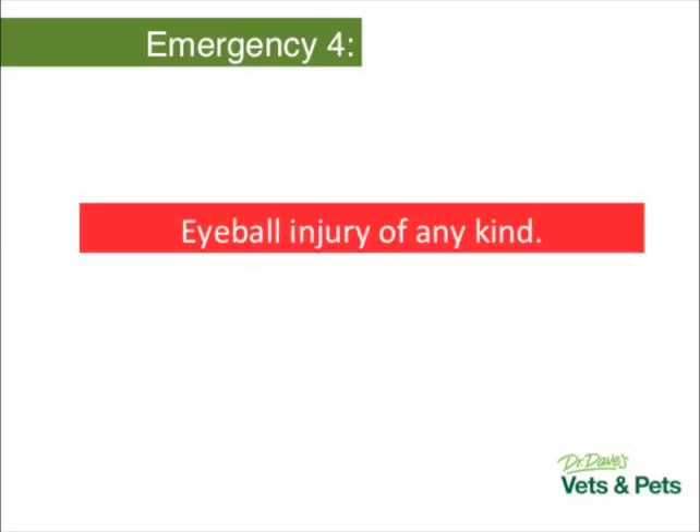Emergency four: if your pet has an injury to its eyeball, that needs to be seen pronto. The eyes are just too precious to leave for a few days to see what happens. I've seen eyeballs on literally their stalks, eyeballs cut and damaged, and even little ulcers. If your pet runs into a bush and comes home squinting, a thorn in the eyeball isn't always a big deal to remove — but if you leave it three or four days and an infection gets going, it can cost your pet his eye. Eyeball injuries definitely need to be seen immediately.